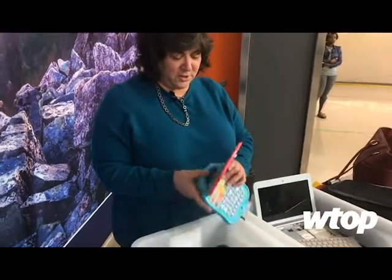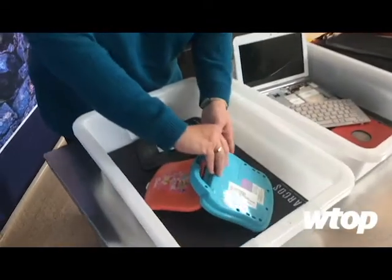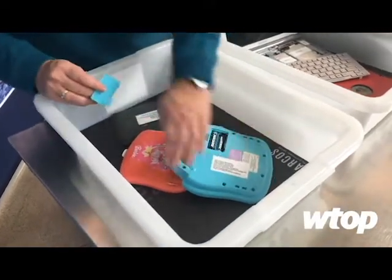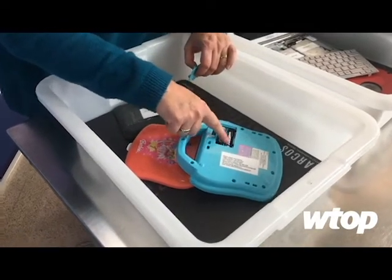And here as well, it looks like an innocent child's toy, nice and colorful. This also has been tampered with. This is a little harder to see — they've removed the bottom and put in explosives. You can just see a little bit peeking out here.